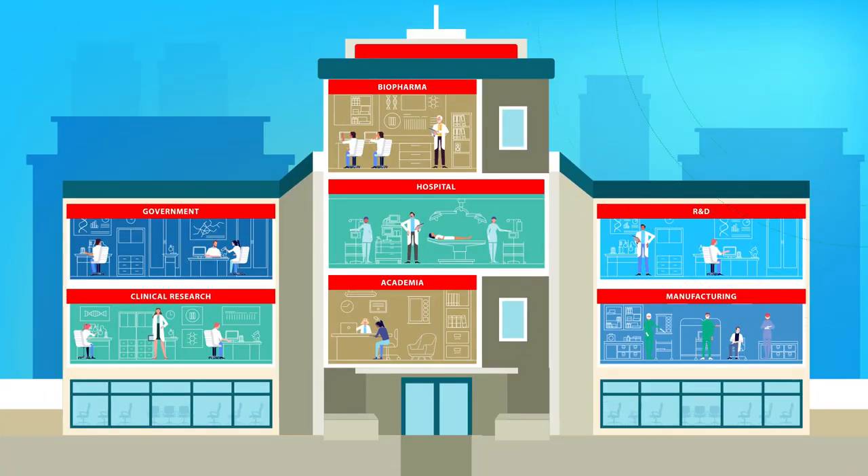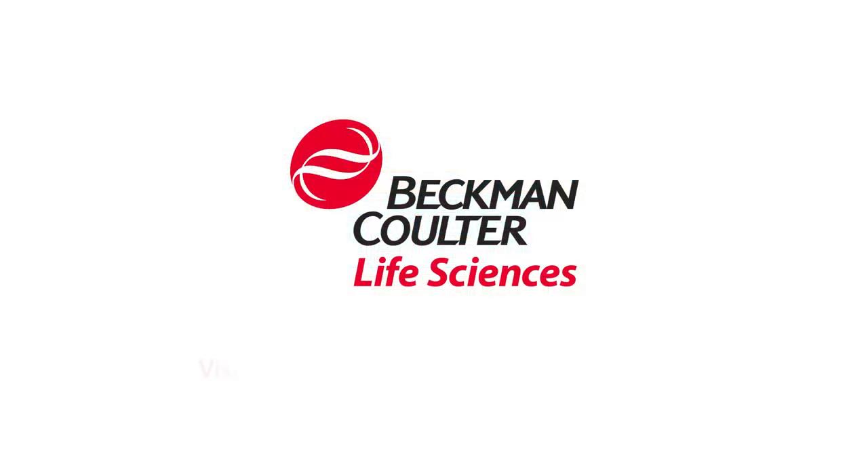If you're looking for a partner who can help protect your peak performance, look no further than Beckman Coulter Life Sciences.